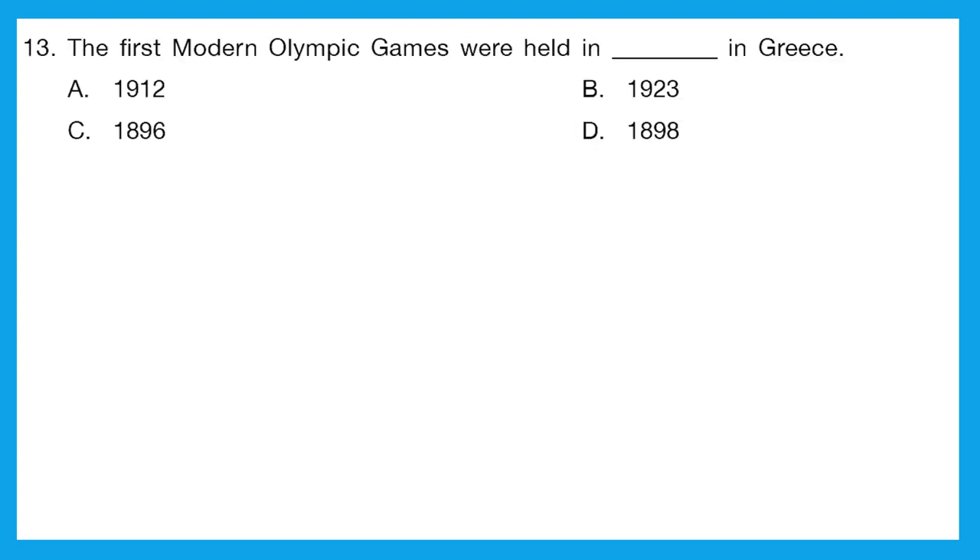Question 13: the first modern Olympic games were held in Greece. We need to tell when it was first held. The correct answer is 1896. Option C is the correct answer.